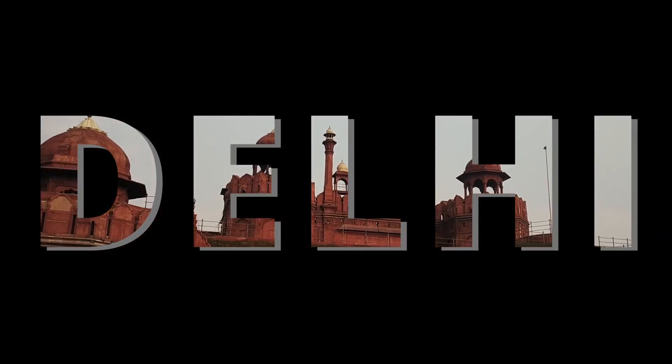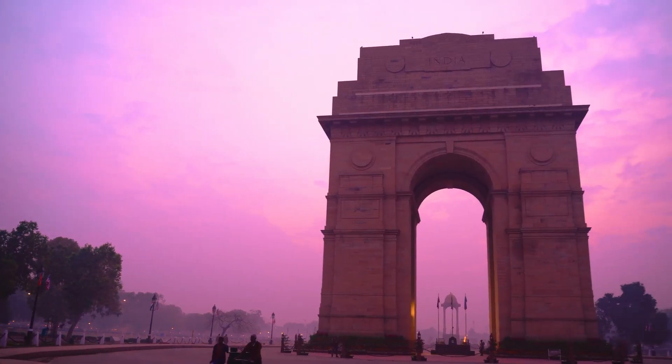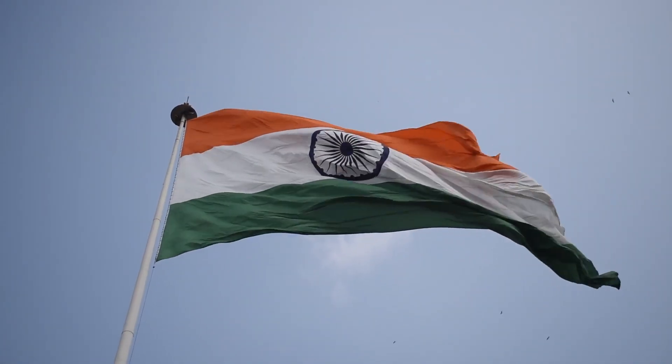Delhi, also known as the National Capital Territory of India, is a vibrant and diverse city that is rich in history and culture. Here are the top three places in Delhi.